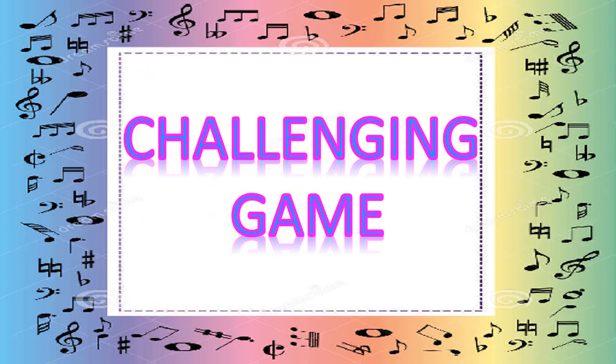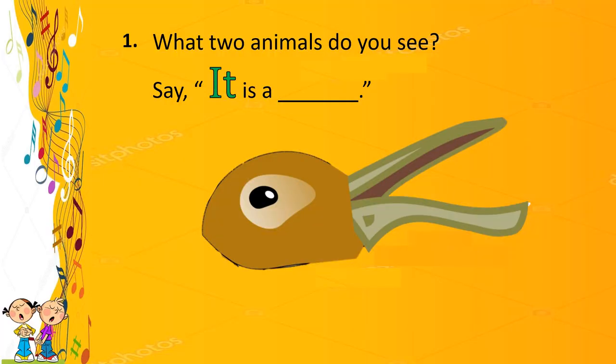Let us exercise our brain. Let's answer the challenging game. Children, look at the picture carefully. We have a countdown timer. Number one — what two animals do you see?